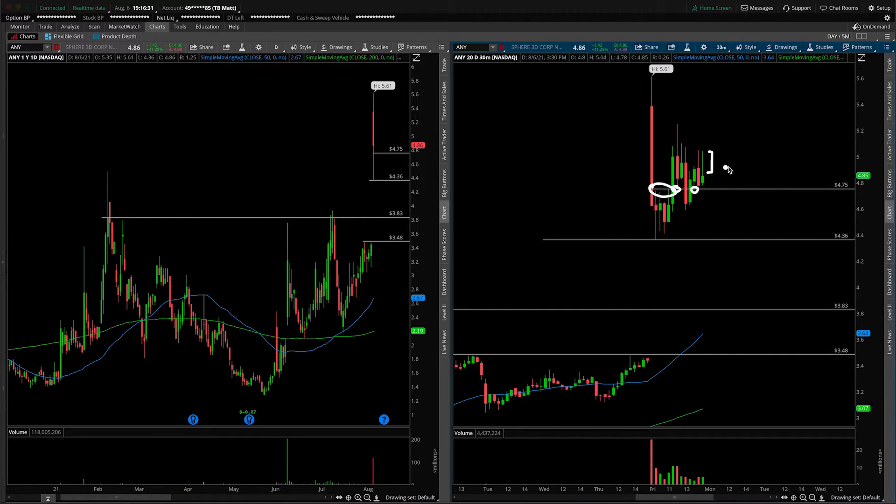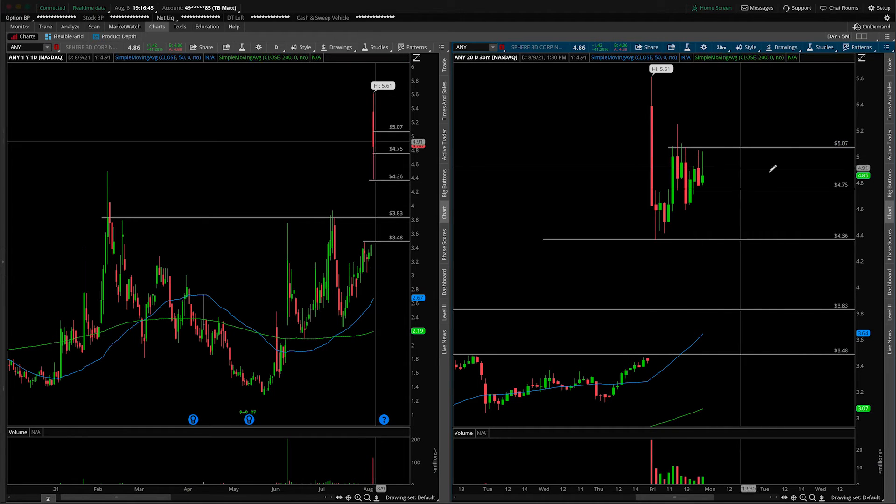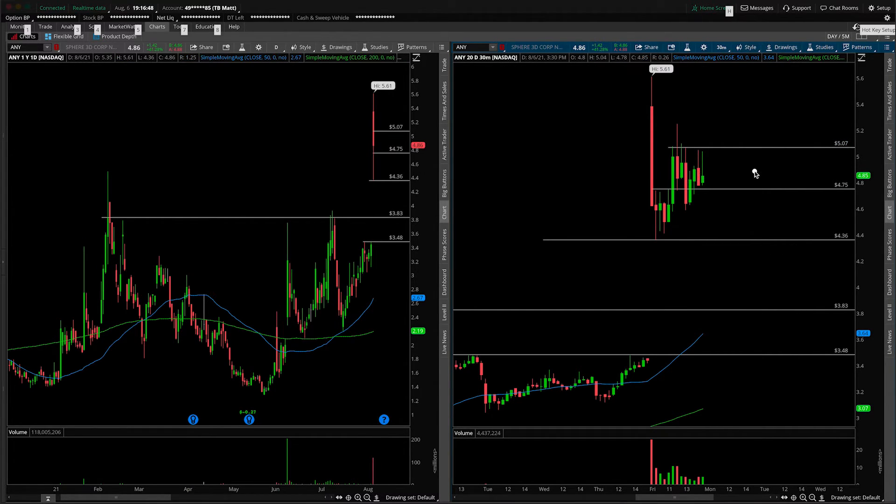We have these upper wicks stacking towards the last hour of the day. We would hope that $4.75 would act as support going into Monday and earlier on in the week. The level to beat is these upper wicks — we'll map that out as resistance close to $5.07. The only trade to take long is a break over $5.07 to revisit Friday's high of day at $5.61.